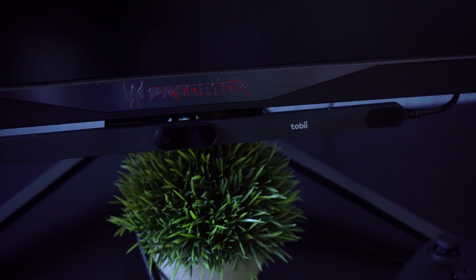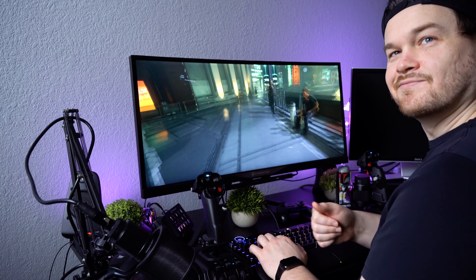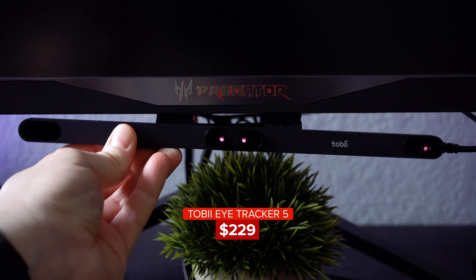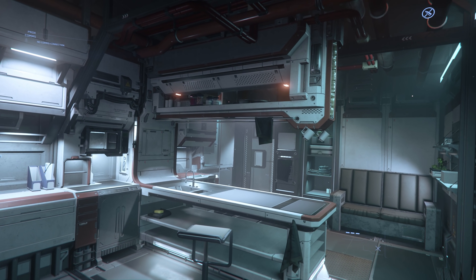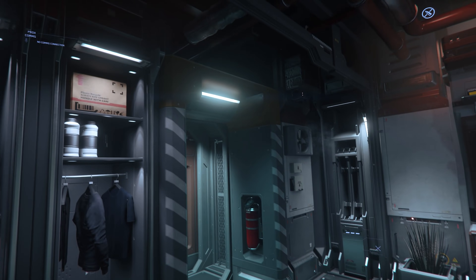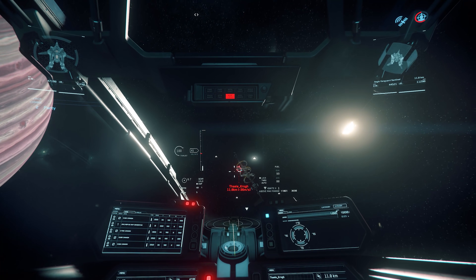Have you ever played a flight simulator and just wished that you could look around the cockpit naturally using your head? We have the technology. No longer do you need a virtual reality headset to feel like you're inside the game. You just attach this little device to the bottom of your monitor and voila, it's like you're inside the game. Want to read an instrument panel that's kind of far away? Just lean into it and read it like you're really in the cockpit.